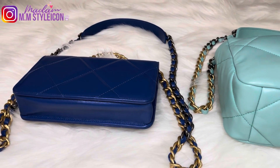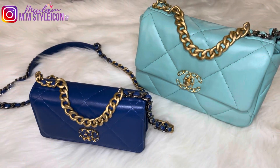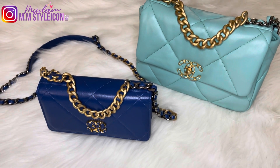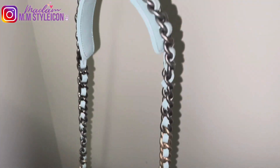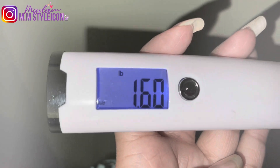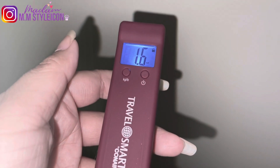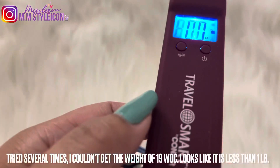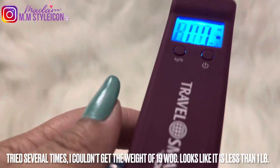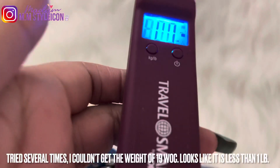Here is the back of the handbags. Let's check the weight. The Chanel 19 small flap weighs 1.6 pounds. For the Chanel 19 WOC, I couldn't get the weight — I need a food weighing scale — but I think it's less than a pound.